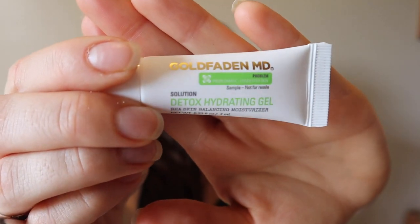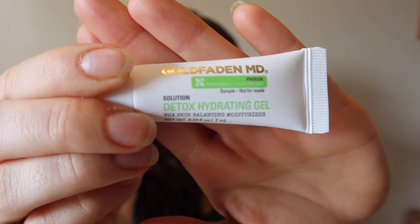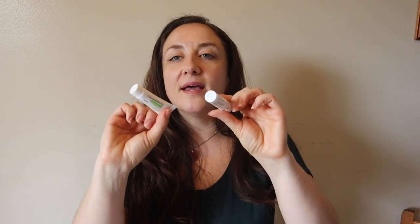This is a brand I've never heard of — Goldfaden MD. It's a detox hydrating gel, a BHA skin balancing moisturizer. BHA — the one I can think of offhand is salicylic acid — is the one that goes in and really cleans out your pores. If you know of any other BHAs, leave it in the comments. This is 0.23 fluid ounces and is described as an oil-free skin balancing moisturizer created with beta-hydroxy acid, salicylic acid, to help prevent future breakouts. This retails for $10. There are actually five items in this box, and they have two little samples from this same Goldfaden MD line — that's probably why there are five.